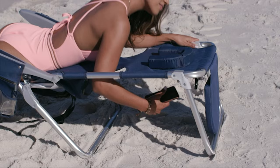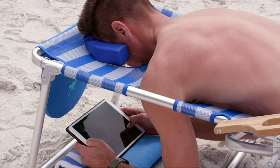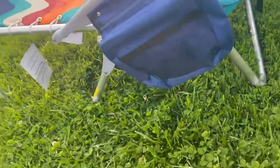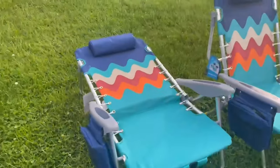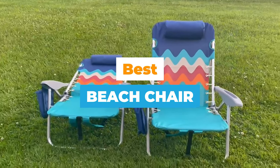Unless you enjoy bringing the beach home in your swimsuit, a quality beach chair is essential for making the most of your seaside excursions. We researched and tested the top beach chairs available online, evaluating portability, comfort, and added features. Here are the best beach chairs.